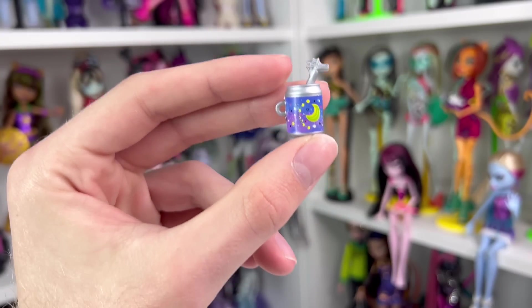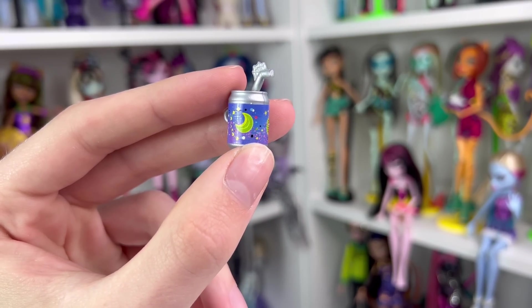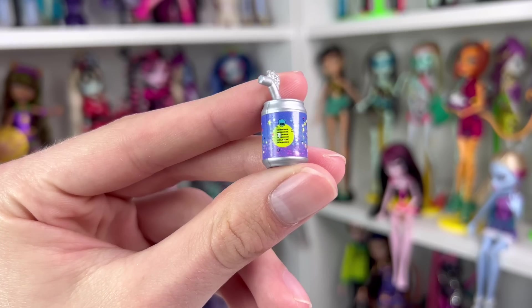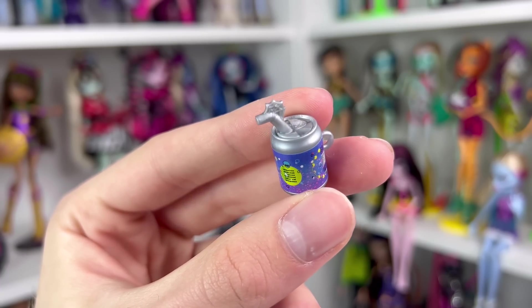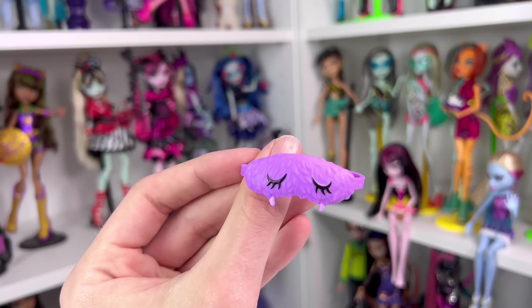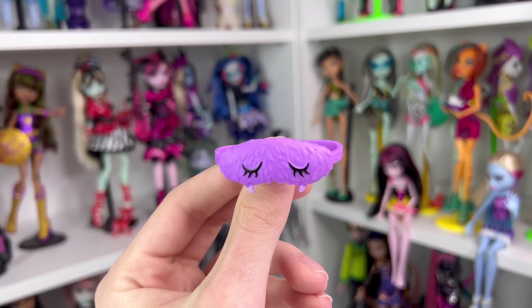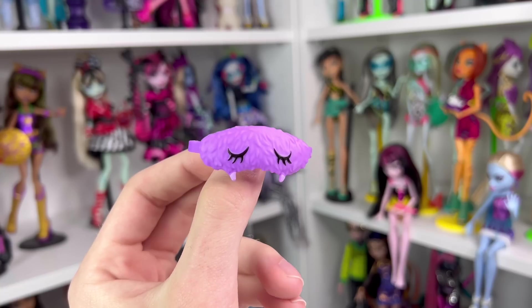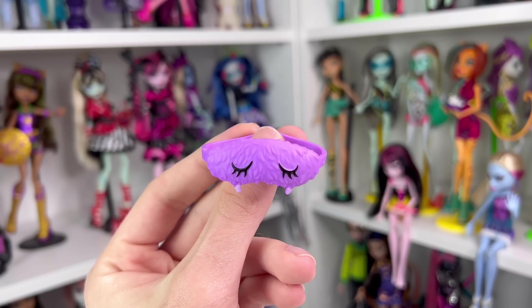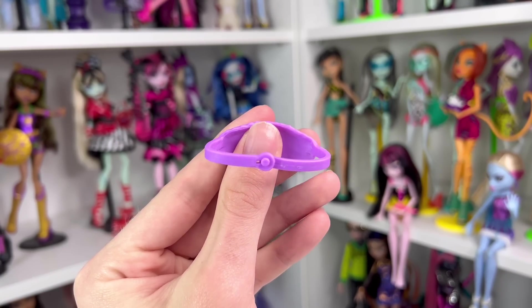First, Claudine comes with a kombucha drink — it's in a little silver can with a sticker label that looks like a sky with a lime green moon, and it says something with nutrition facts. She also has a metal straw that is silver with a little spider web on it — she's saving the turtles! Next, Claudine comes with a sleeping mask. It's purple, of course, because that's Claudine's signature color, and it has painted-on black eyelashes to look like they're sleeping, along with little white teeth.